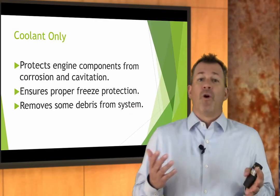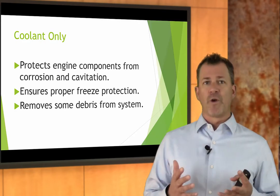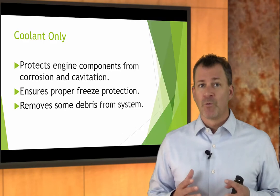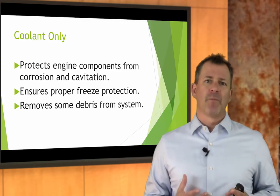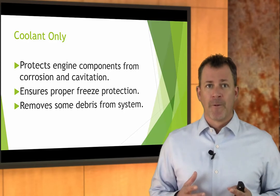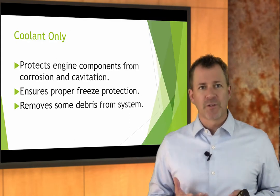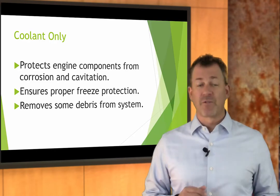Even if you just do coolant only — coolant only is going to protect engine components from corrosion and cavitation. Cavitation is the formation of bubbles in the coolant, and those bubbles in combination with the spinning impeller of the water pump act like a water drill, causing physical damage to the water pump and housing — very expensive to repair. Coolant also protects from freezing, protects from overheating if the boiling point has been reduced, and removes some debris from the system.